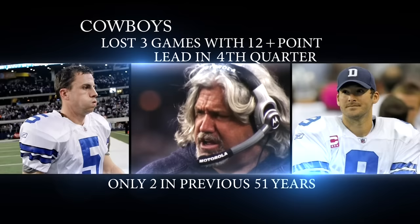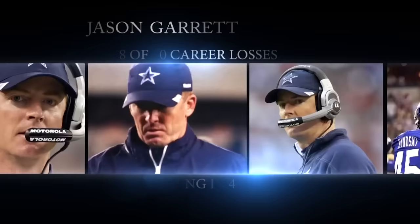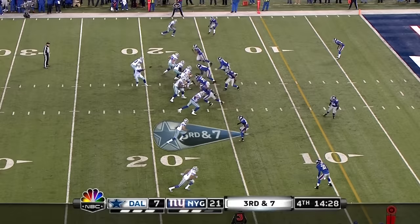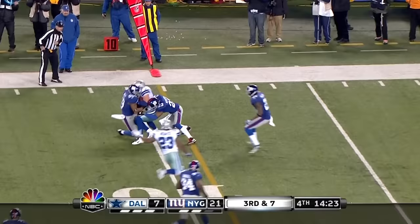Cowboys on the other side of the ledger have lost three games with a 12-point or more lead in the fourth quarter. And Jason Garrett in his career as Cowboy head coach — ten losses. Third and seven. Romo hits Witten, trying to get that first down — they'll stop him at the ten-yard line, short of the first.